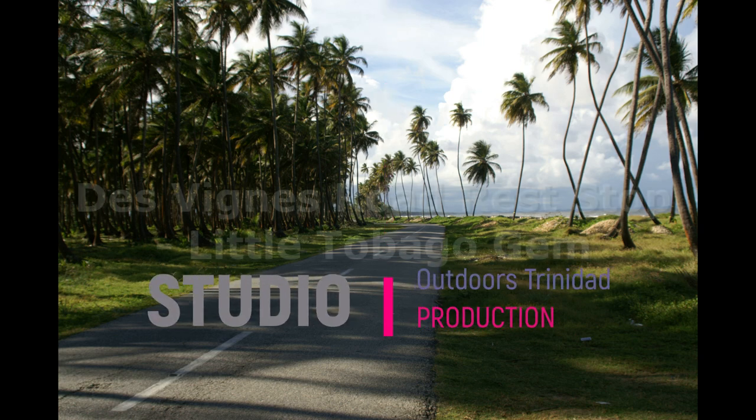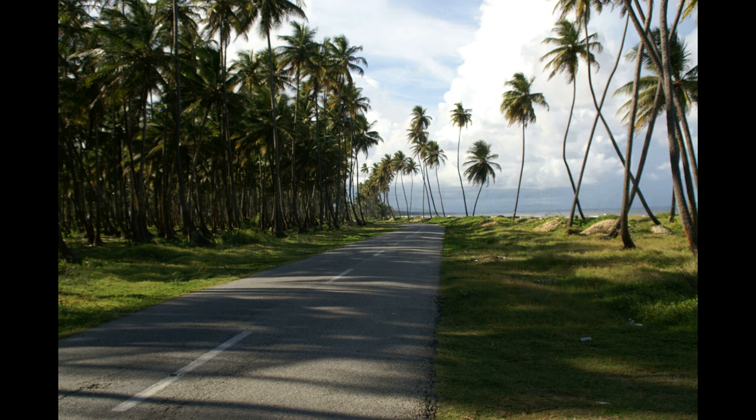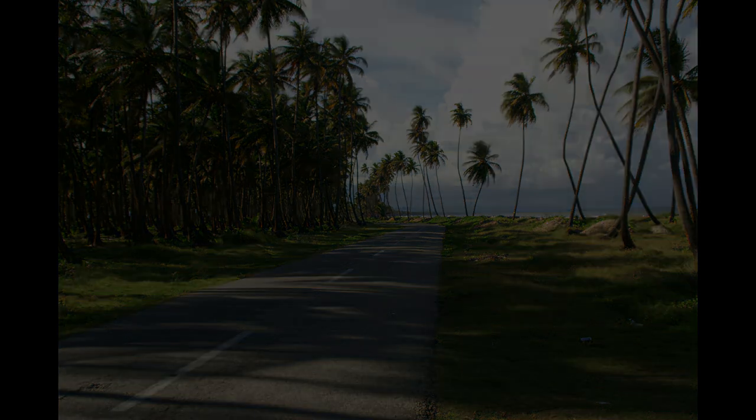At times when you are wandering the roads of Trinidad and Tobago, it's worthwhile to stop and explore the little spots that you see. You might discover a hidden gem. This was the case with Deveen's Road rest stop in Tobago.